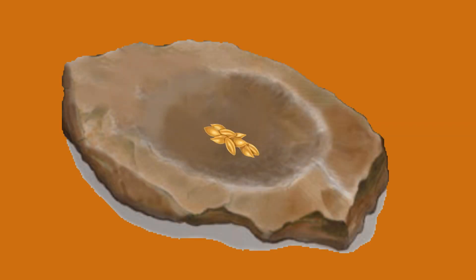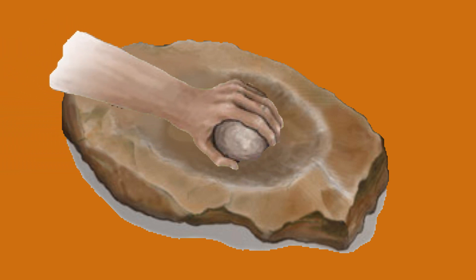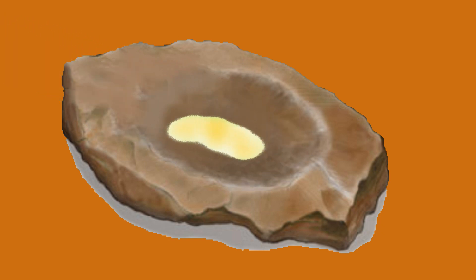The earliest form of milling machinery dates back to prehistoric times when humans used hand-held stones to grind grains, seeds, and other food items. This simple grinding process was essential for food preparation.